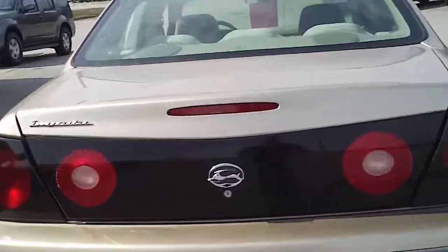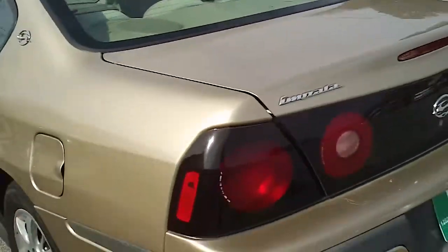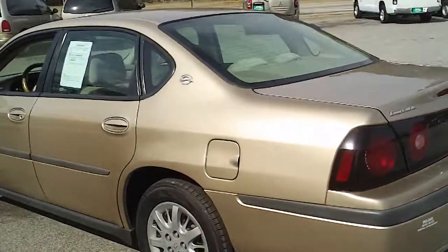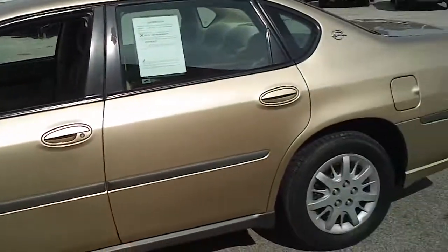Coming to the back, I want to pop the trunk and let you see the large trunk that it has. If that's not enough room, it does look like the back seats come down, about a 60-40 split on that. You can lay down one side or the other, or both. Continuing around to let you get a good look at it.